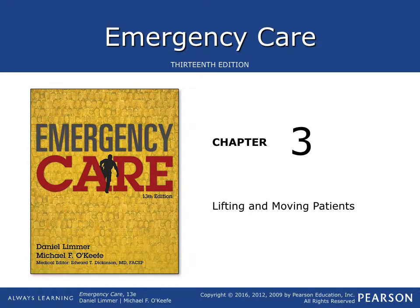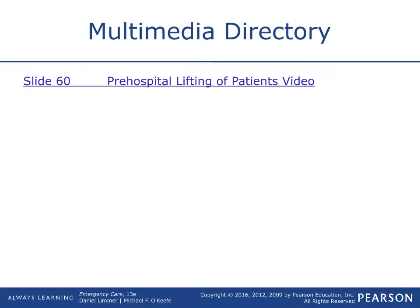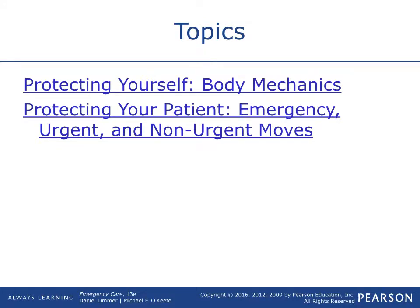All right, everybody. We are uploading all the classes now. I'm starting with the chapter that we did just recently, and we'll get the other chapters on there as well. I just thought this would be a good way that you guys could re-look at things. So with lifting and moving topics, like we said, we're covering protecting yourself, body mechanics, protecting your patient, and emergency, urgent, and non-urgent moves.